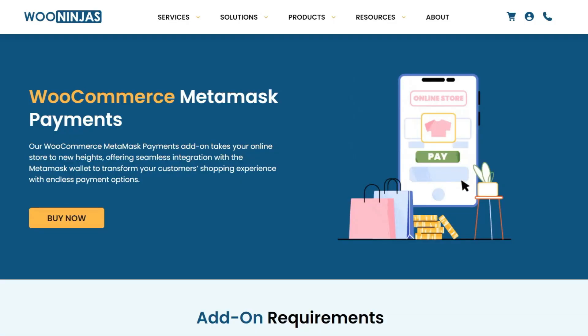But how can you implement this on your WooCommerce site? With the WooCommerce MetaMask Payments extension, you can allow customers to make purchases without worrying about currency exchange rates, bank restrictions, or international transaction fees.